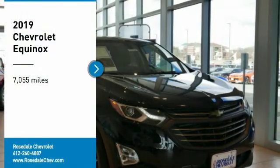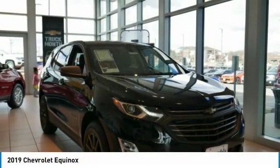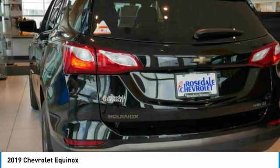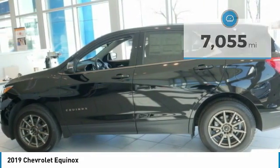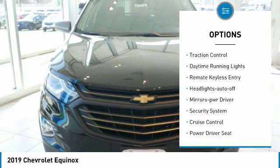Stop by and take a look at the 2019 Chevy Equinox — fuel efficiency, safety, and value equals the Chevy Equinox. This vehicle has less than 8,000 miles. Here are some of this vehicle's great options: all-wheel drive and aluminum wheels.